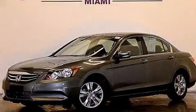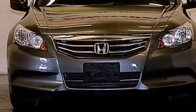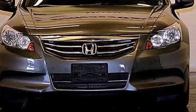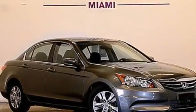This is a 2012 Honda Accord. It has a 2.4-liter 4-cylinder engine and a 5-speed automatic transmission. Plus, having just come off lease, this Honda is in like-new condition.